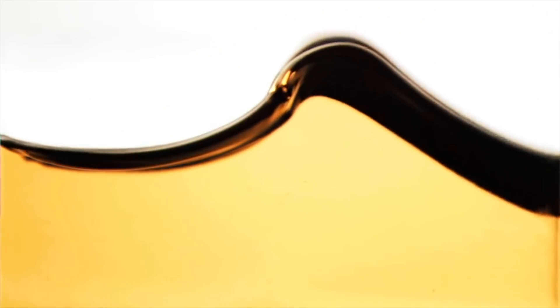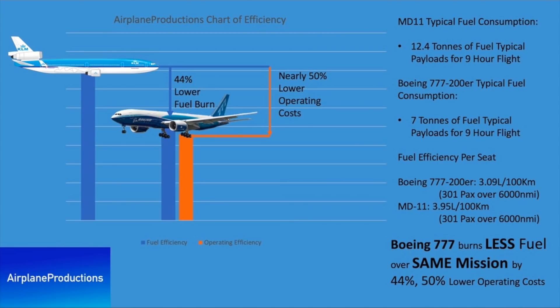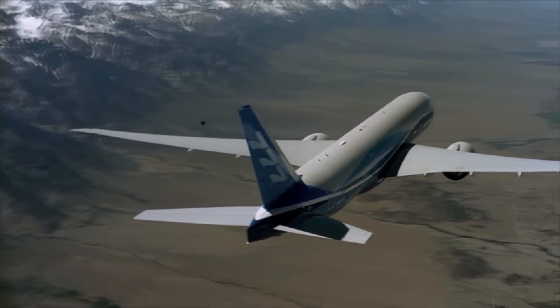Talking about efficiency, the MD-11 falls way behind — both in fuel efficiency and maintenance costs. As shown in the Airplane Productions efficiency chart, burning 12.4 tons of fuel per hour on an average 9-hour flight, the MD-11 is a fuel guzzler. The 777 burns just 7 tons of fuel per hour on that same flight on average, which combined with its lower maintenance costs makes it nearly 50% cheaper to operate. The 777 clearly outperforms the MD-11 in every aspect so far.